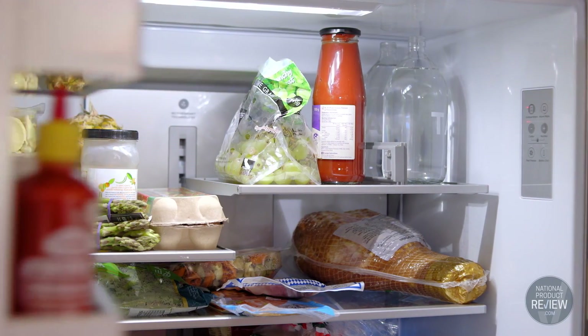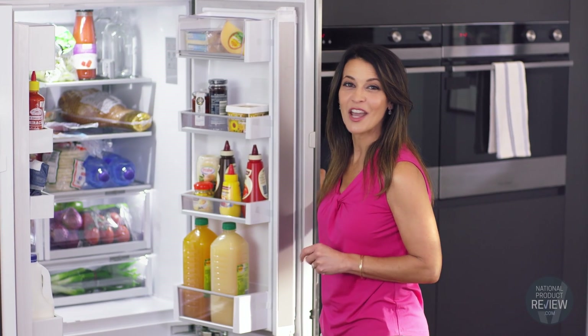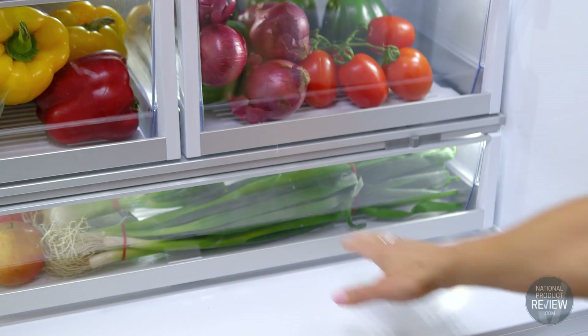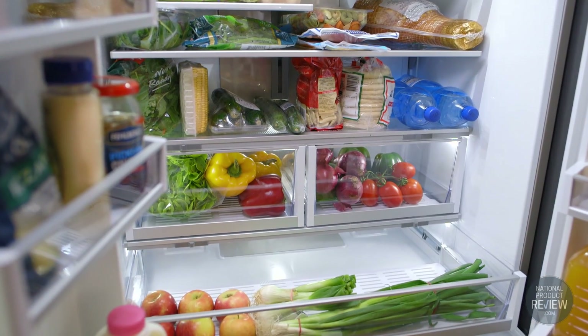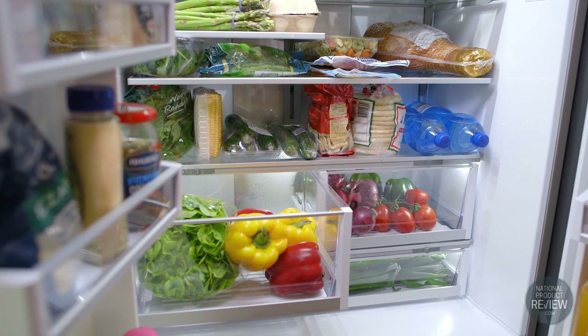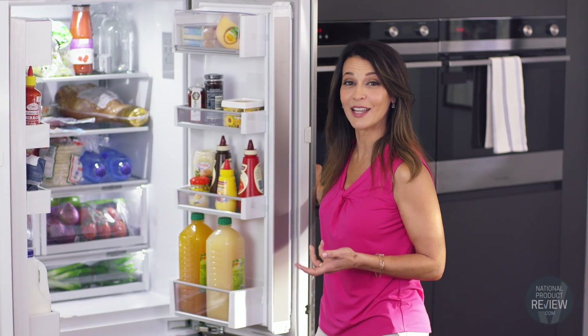With double door access and beautiful ultra-bright LED lighting, you'll never have a problem seeing what's inside your fridge again. The layout and food preparation has been streamlined to include flexible shelving, so you can customise the configuration to suit your needs.